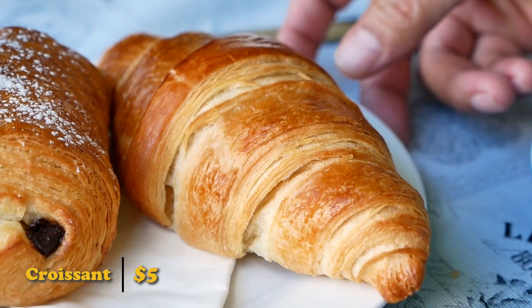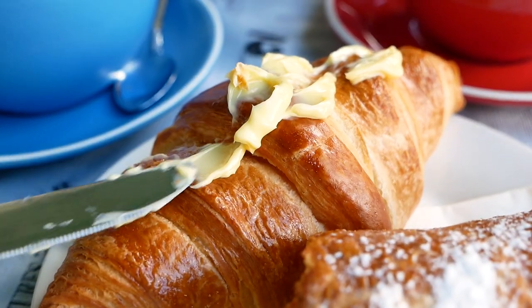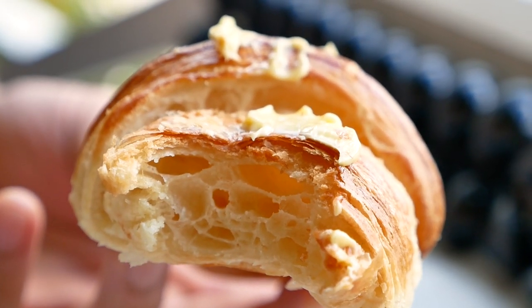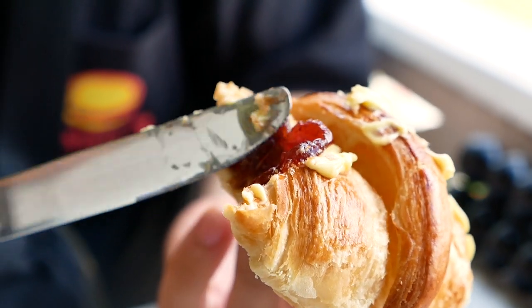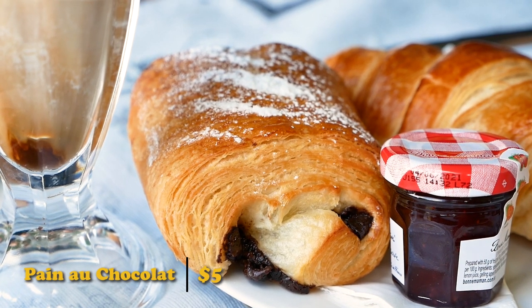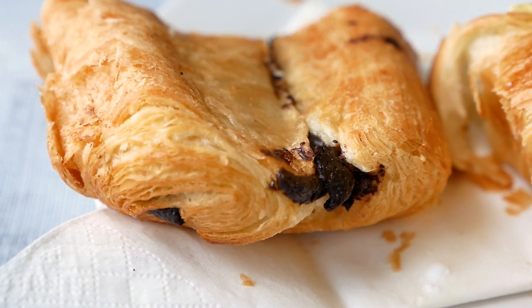Taking a bite of their freshly baked croissants — added some butter and strawberry jam. Perfectly light and flaky. The lamination is on point with the butter and strawberries — just a perfect breakfast pastry. We also got some pain au chocolat. It looks very flaky and light. It's so buttery and flaky, and the chocolate is not too sweet but a bit smoky. This is the platonic ideal.